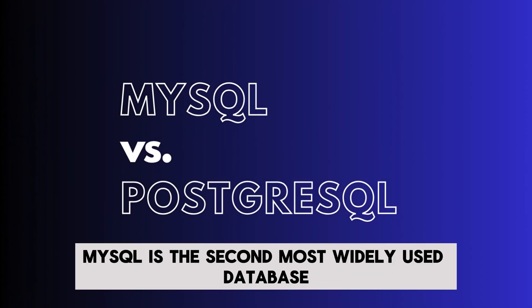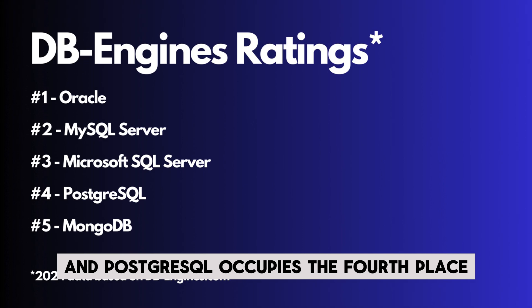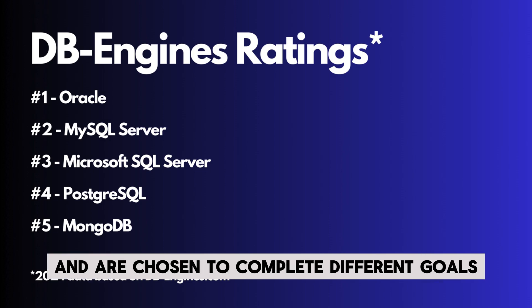According to DB Engines, MySQL is the second most widely used database management system in the world, and PostgreSQL occupies the fourth place. Both of these database management systems have unique advantages and disadvantages and are chosen to complete different goals.